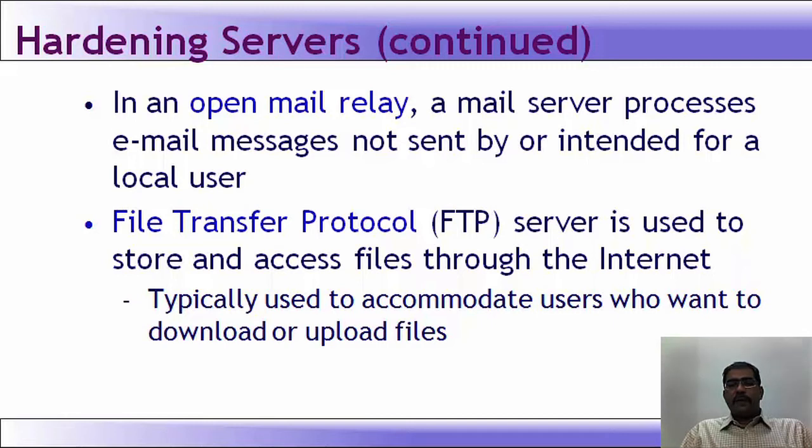An FTP server is used to store and access files through the internet, typically to accommodate users who want to download or upload files. FTP in today's environment is considered very insecure by most security practitioners. Alternate methods are used to transfer files, so FTP is generally not used nowadays unless it is a small organization with a specific purpose of transferring files within a small group.